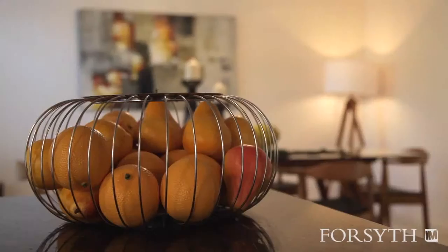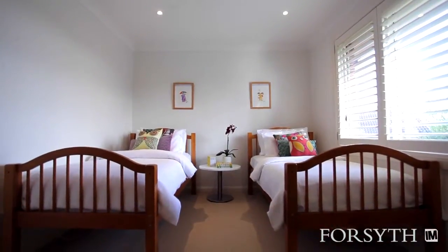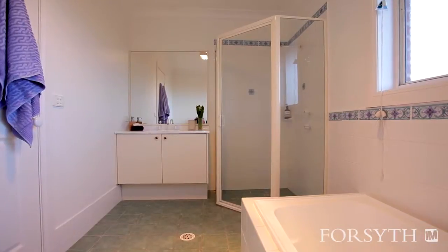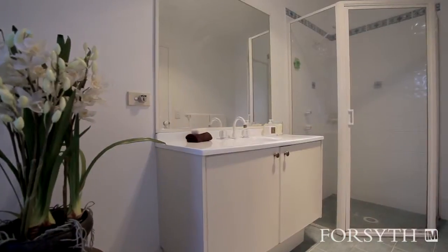The flexible accommodation of the home can comprise of either four bedrooms, three bathrooms plus study, or a large five bedroom home. The large master bedroom features a walk-in wardrobe and generous ensuite.